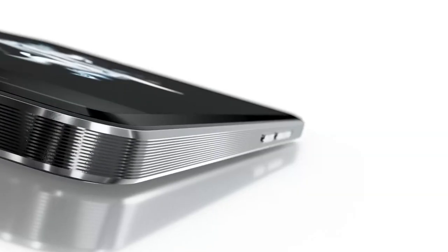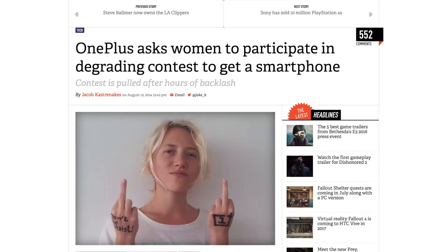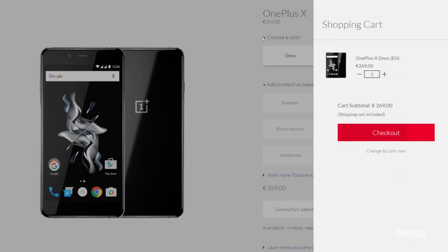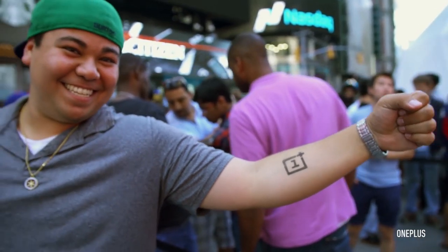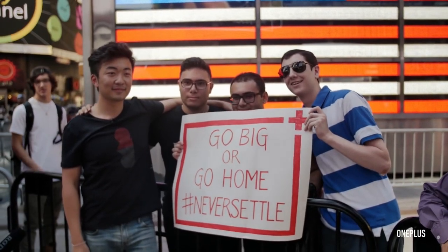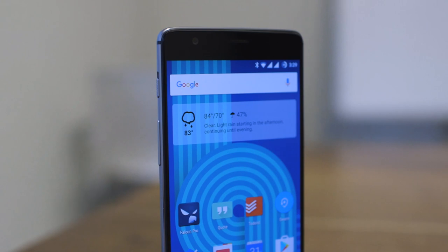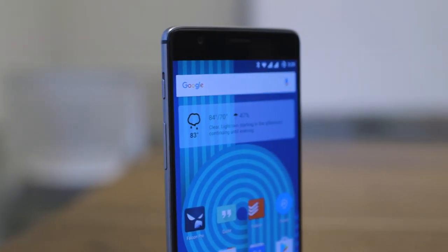Now we've heard this from OnePlus before. This plucky upstart has made a name for itself with its aggressively priced smartphones, questionable marketing tactics, and a strange invite system to buy those phones. It's often felt like the marketing buzz around OnePlus overshadowed its actual products, which were good but often compromised to hit those low prices. But the OnePlus 3 feels like a phone from a company that's learned a thing or two over the past couple of years.